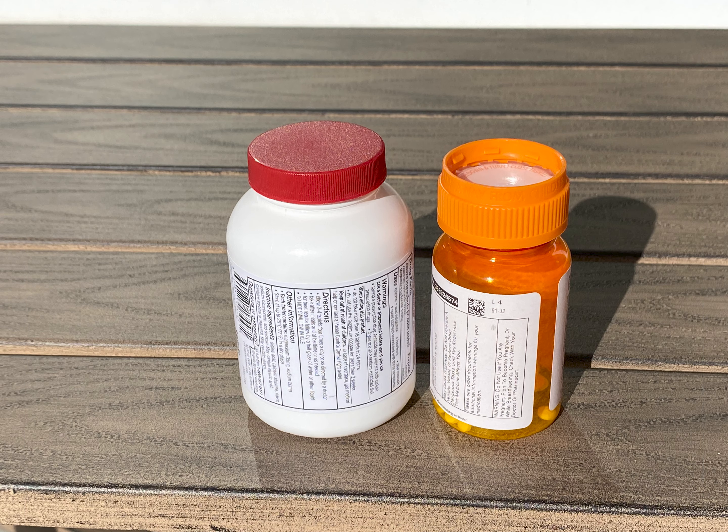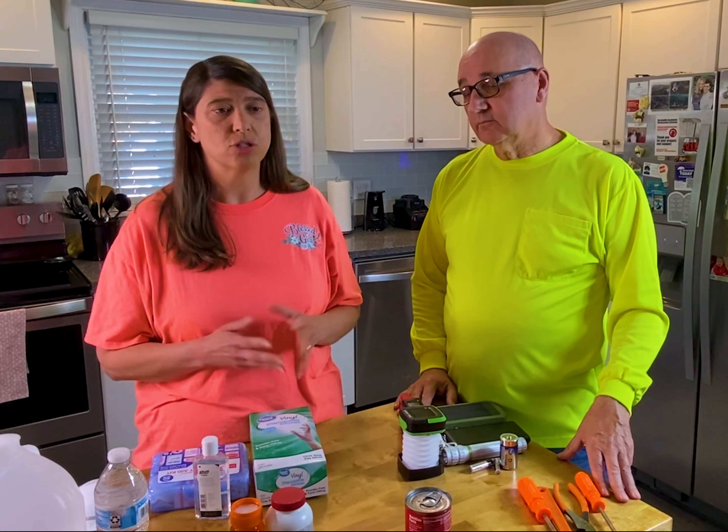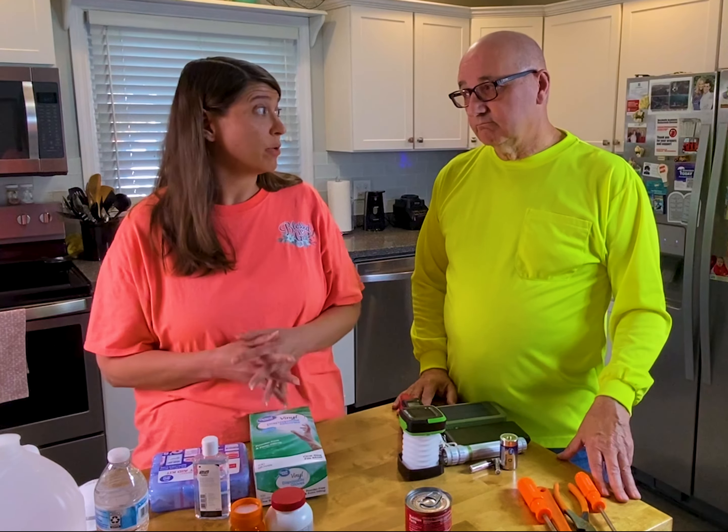We also want to make sure that we have our medication. Some take daily medications, some it's just here and there, but you want to make sure you have all of your medications prepped and ready.